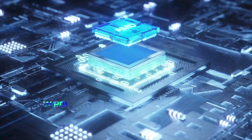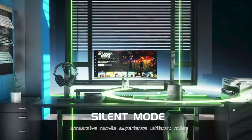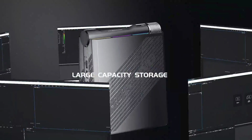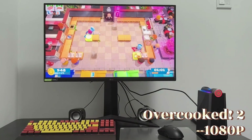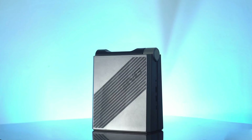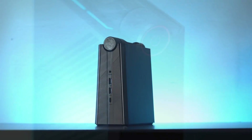Noteworthy for its efficient cooling system and extensive connectivity options, the AM08 Pro features WiFi 6E, Bluetooth 5.2, USB 3.2 Type-A and Type-C ports, and HDMI outputs. Its triple 4K display support caters to both gaming enthusiasts and creative professionals. While its unconventional design may not appeal to everybody, it proves practical with convenient, accessible ports. The AM08 Pro demonstrates exceptional performance across various tasks, excelling in multitasking and handling resource-intensive applications with ease. Despite its higher price point, its superior build quality and versatile performance makes it a compelling choice for demanding content creation and gaming.